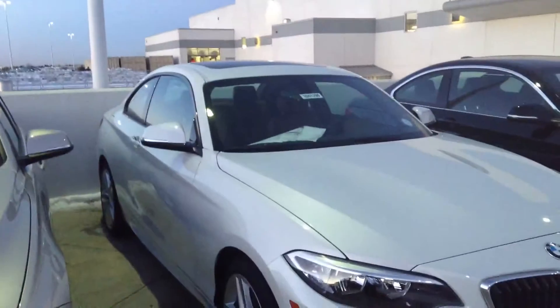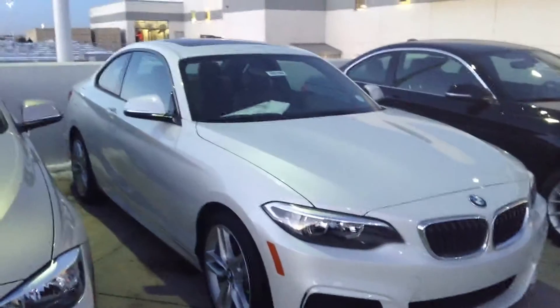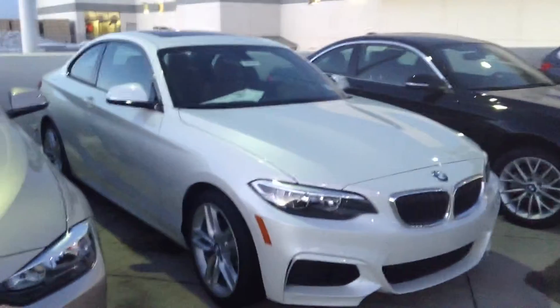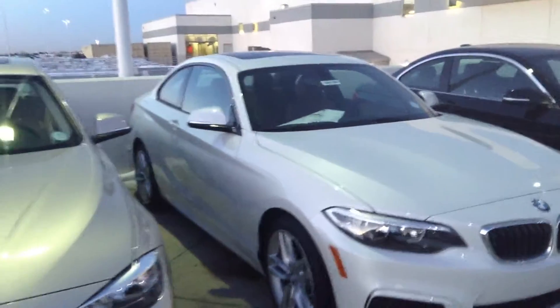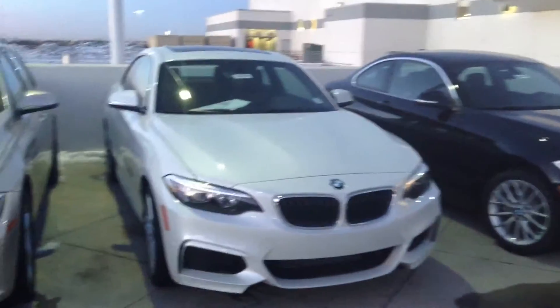The great thing about this vehicle is, obviously if you're local or anywhere that it snows, you have a great performance coupe but with an all-wheel drive system. You can order the vehicle without the all-wheel drive system, but most of our in-stock vehicles will include that xDrive all-wheel drive system.